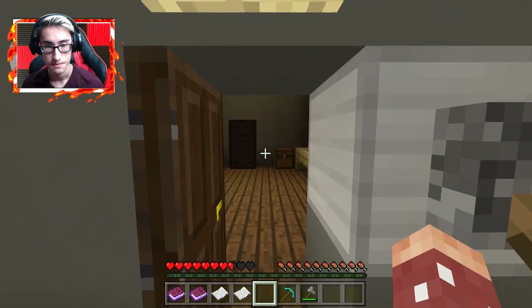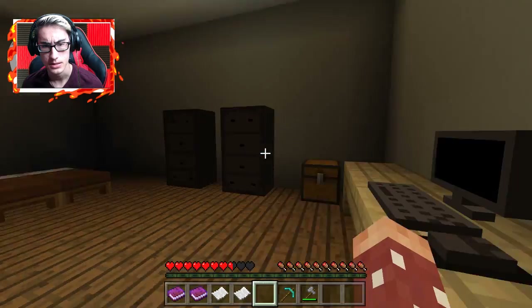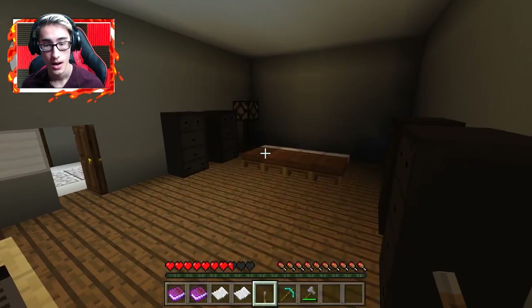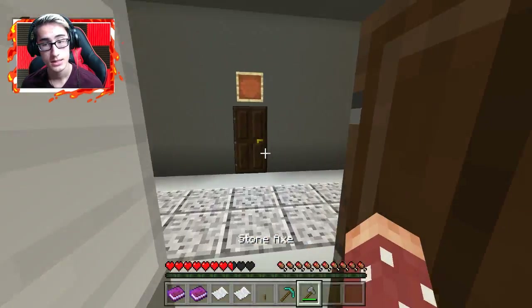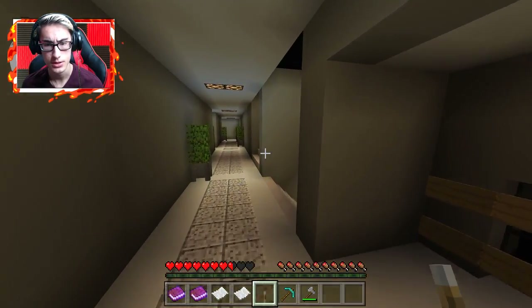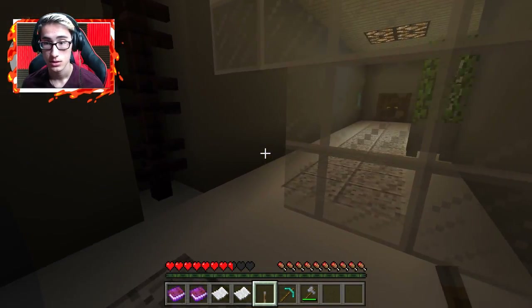What's in here? Flashing lights, some beds — who puts beds in an office space — and a chest. Block of diamond. Anything suspicious that wants to kill us? Doesn't look like it. It's time to go — where are the stairs? Over here. Time to go back downstairs. We're gonna make a beeline for the diamond doors which are right over here.